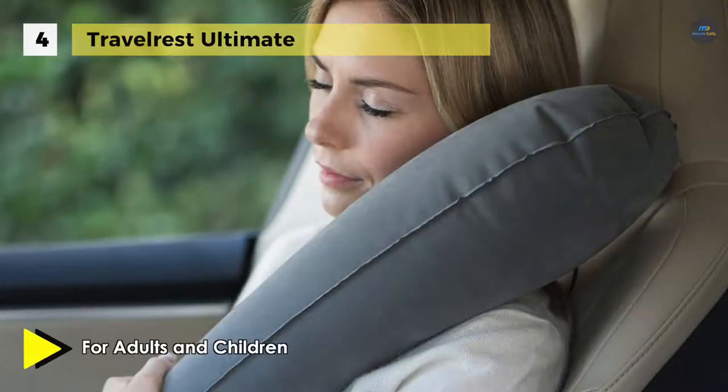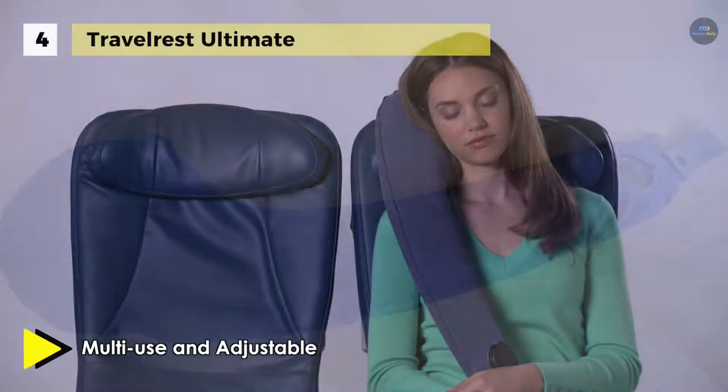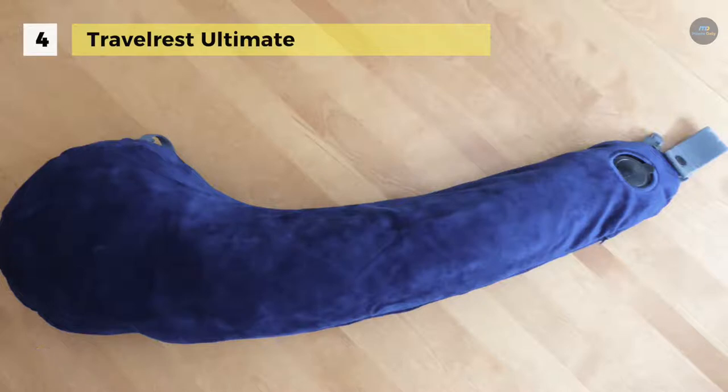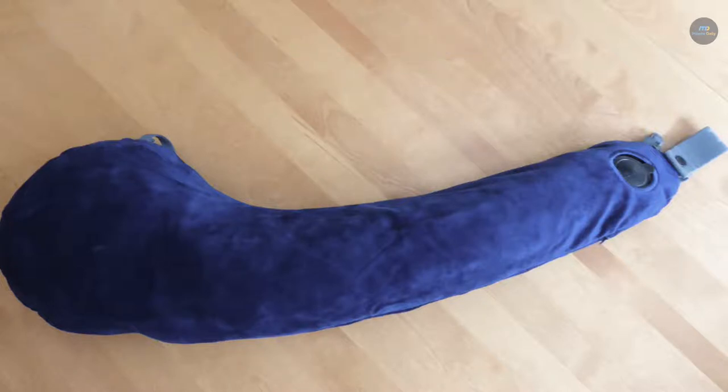It easily rolls up with the pillow and attaches to the outside of luggage for easy access. It promotes proper head and neck alignment, making it ideal for chronic pain sufferers. It inflates quickly with just a few breaths and deflates instantly, and can also be stored neatly when rolled to minimize packing space.